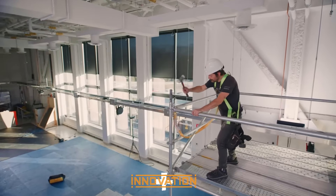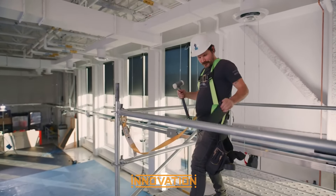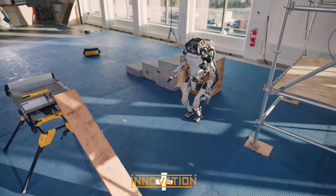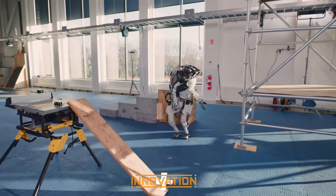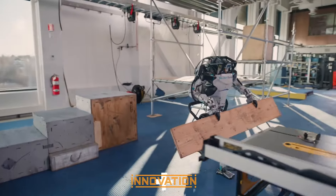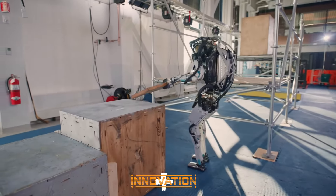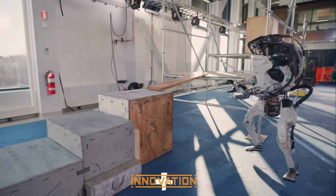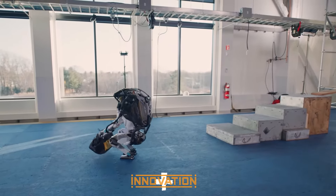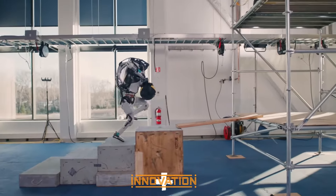Boston Dynamics doesn't just produce robots. Through its extensive collaborations with universities, research institutes, and leading companies, it paves the way for future innovations. From research projects aimed at better understanding robot movement in complex environments to industrial collaborations developing creative solutions, Boston Dynamics plays a key role in advancing technical and practical knowledge in robotics. With a focus on interdisciplinary collaboration, the company not only creates new products but also gains a deeper understanding of the possibilities and challenges in robotic technology.